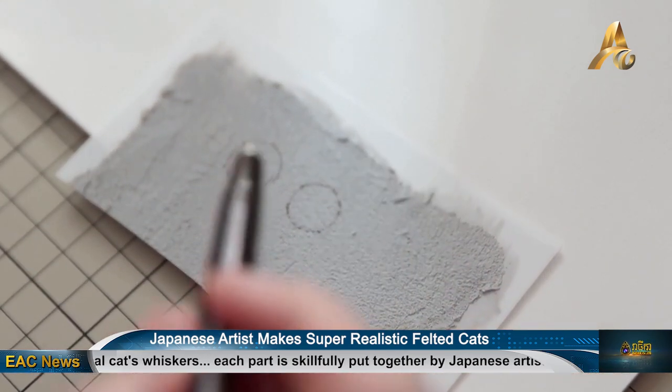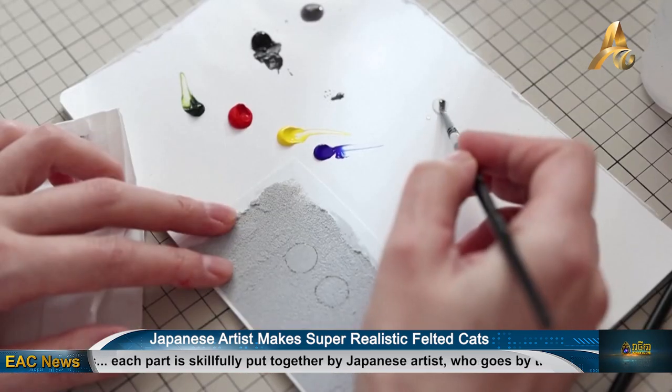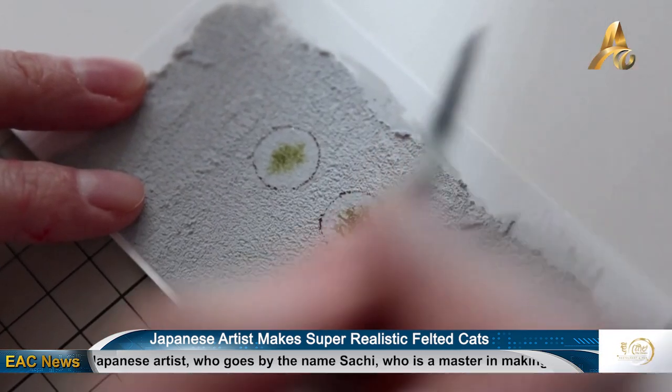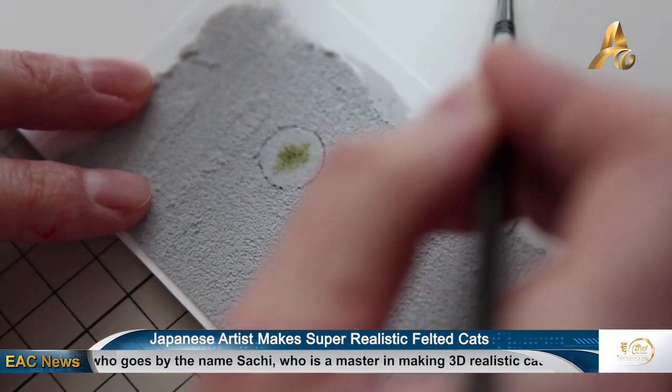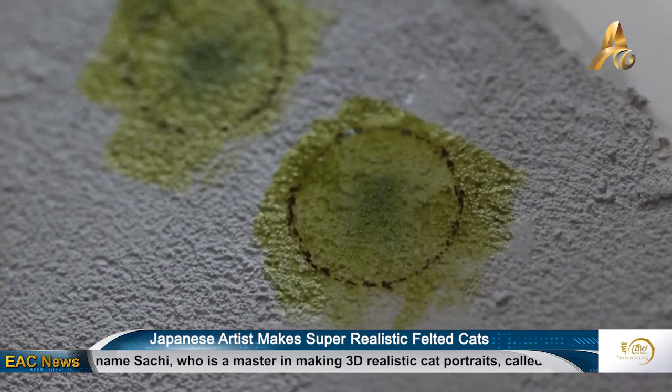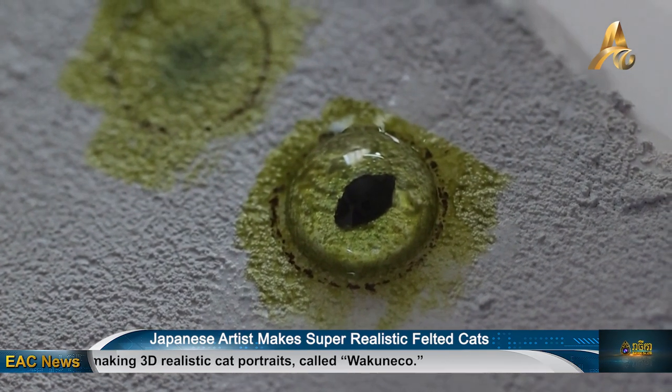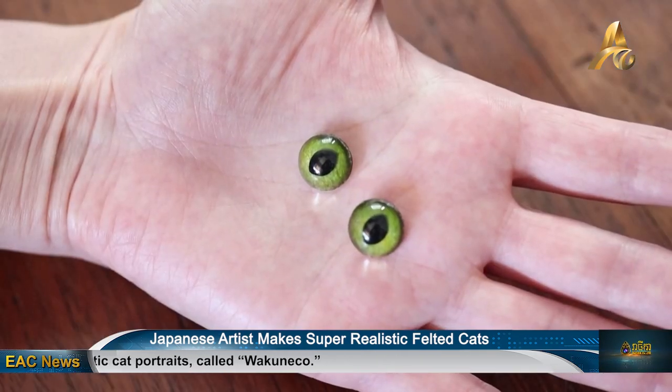The artist believes that the moment when the cat's spirit enters into the artwork can be presented through the eyes. In that sense, she has been very particular about how to make the eyes. Sachi recalled that there was an event when she made a tortoiseshell cat and it reached someone's heart — the person wanted to adopt this cat.